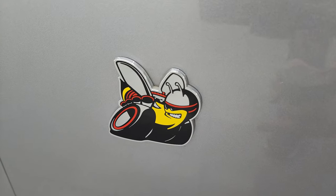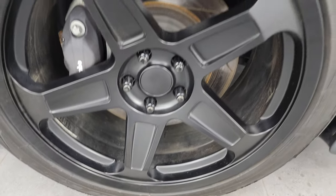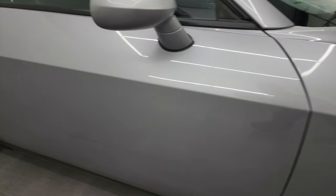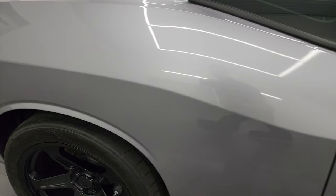You get the Scat Pack B logo on the fender there. The passenger's side front wheel has no major scuffs or scrapes. Billet Silver Metallic has a lot of metal flake in it — a really cool looking color — and that paint is in excellent shape. As you go down this side of the 2016 Dodge Challenger, take note of how clean the body is and how reflective and mirror-like that paint is.